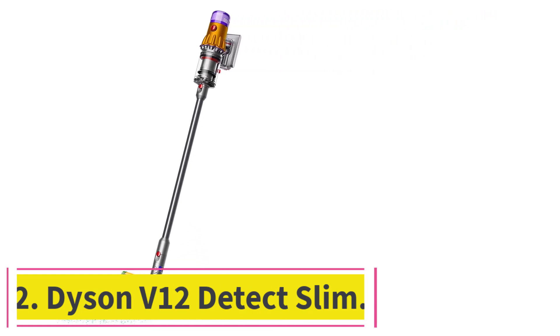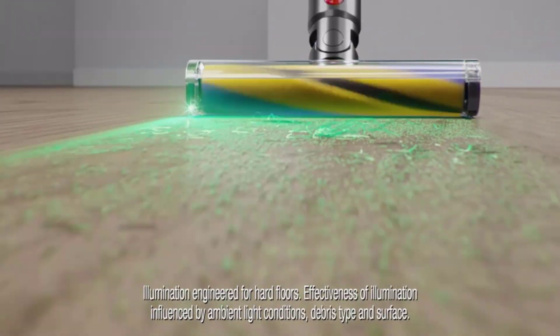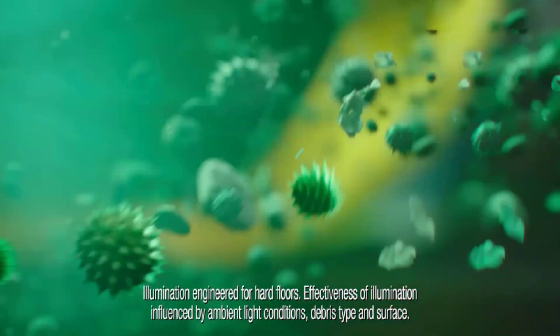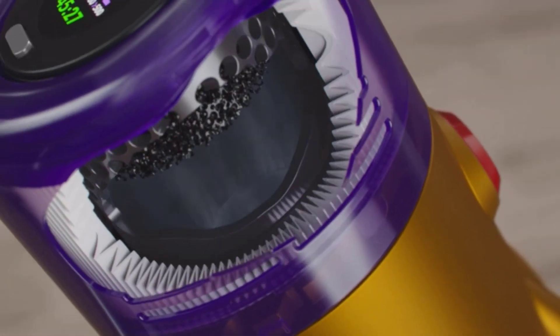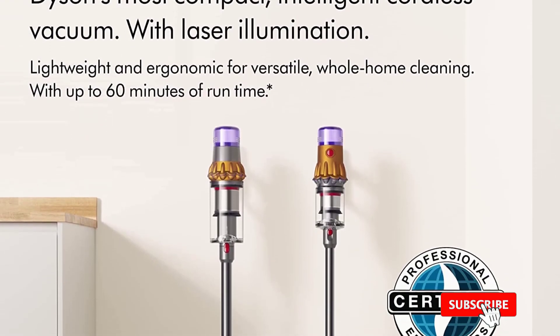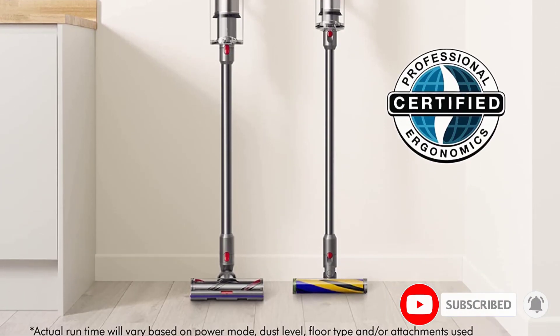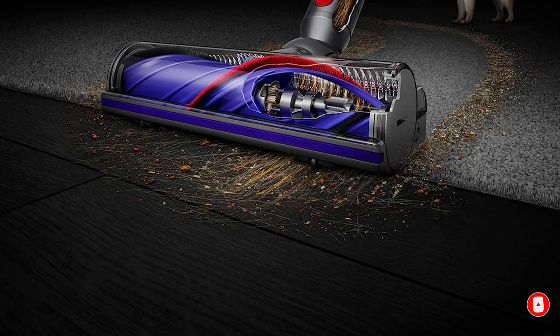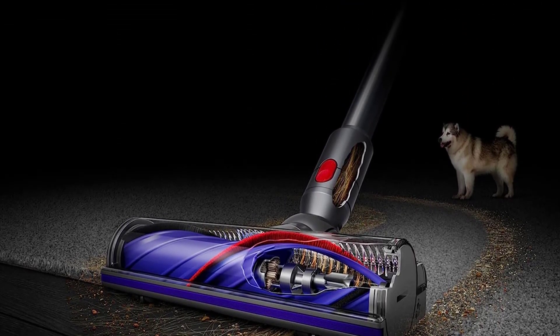Number two: the Dyson V12 Detect Slim. The Dyson V12 Detect Slim is the best lightweight vacuum we've tried. It can automatically increase its suction power when it goes over carpet or an area with a lot of debris. It also has a particle sensor that lets you know how many allergens are in your home. In addition to its main multi-surface floor head, it comes with a floor head with a soft roller and a laser light to help find small debris and pet hair on hard floors.